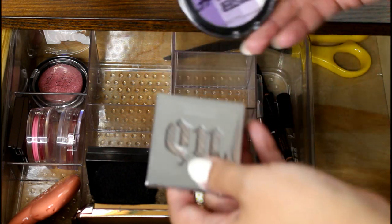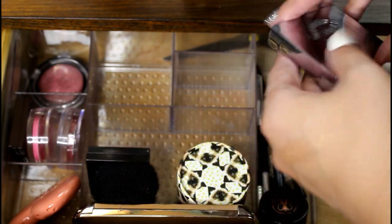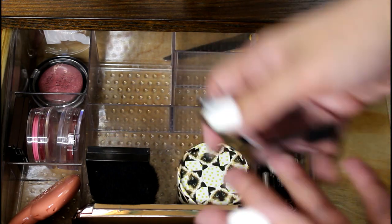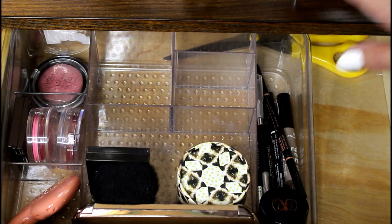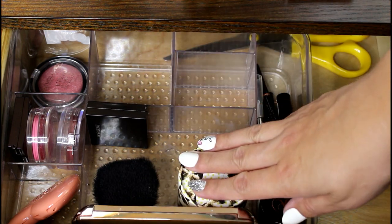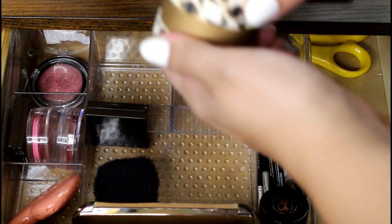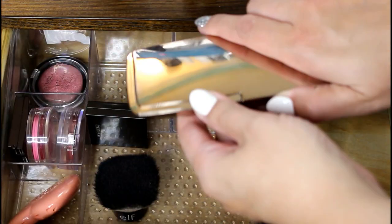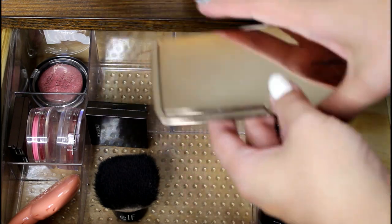I've used both of these — the Fairy Highlight and Urban Decay Sin. Sin is not one of my favorites. I might end up decluttering that at some point, but for now I'm just going to put it back, so that's a makeup use-up item. Everything else is blush now. I use this a lot — this is the Paul and Joe Cheek Color. I use that quite a bit. I use my Hourglass Blush Palette quite a bit.